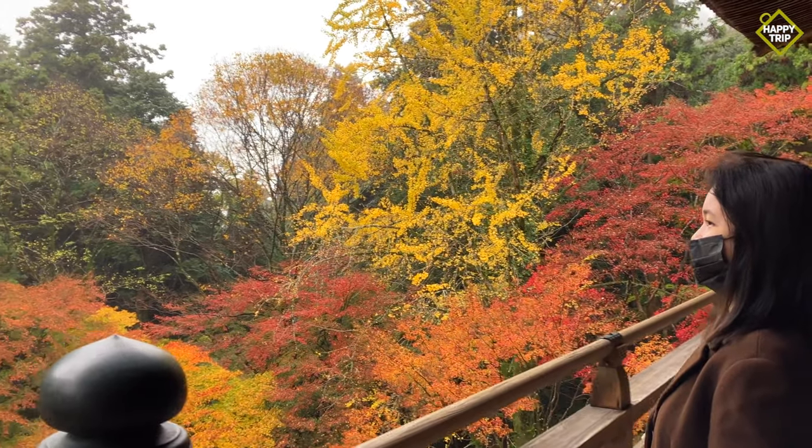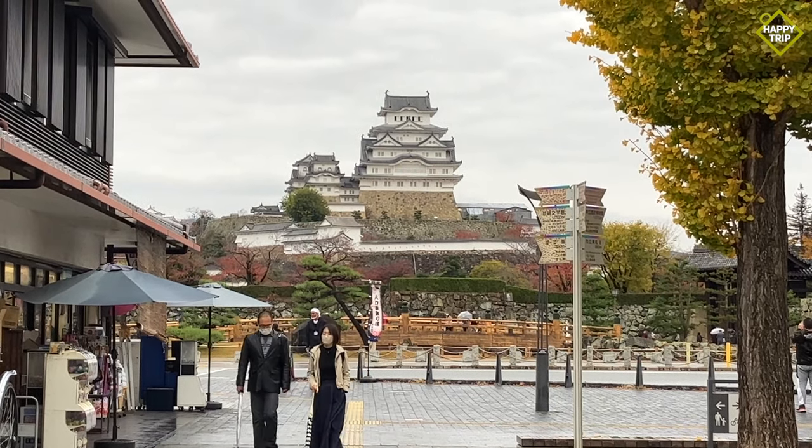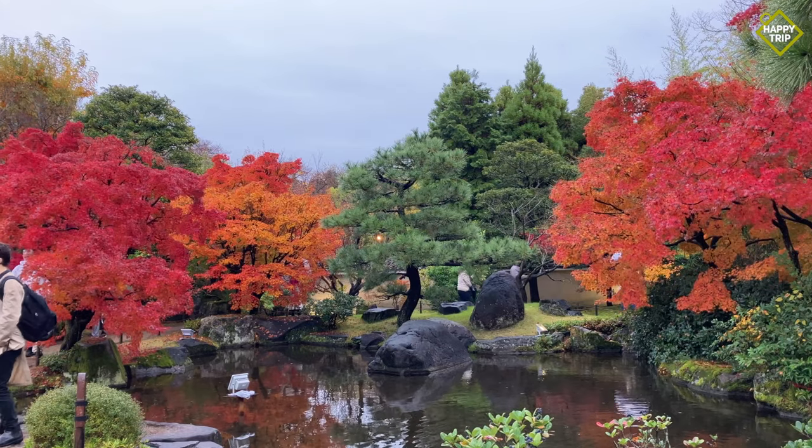Himeji, located west of Osaka, is known for the captivating Mount Shosha, the majestic Himeji Castle, and the charming Kokoan Garden.